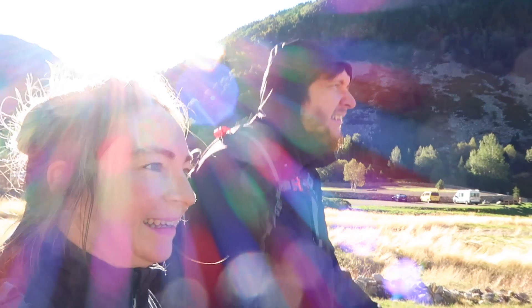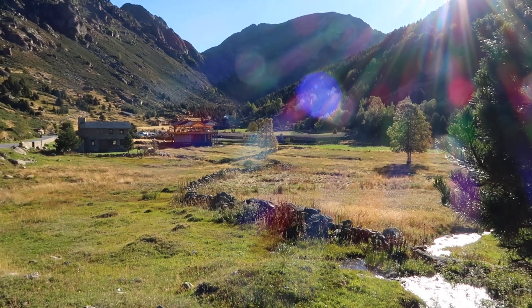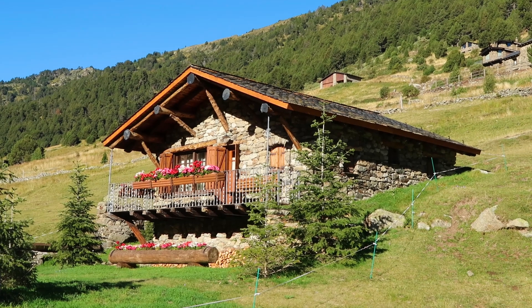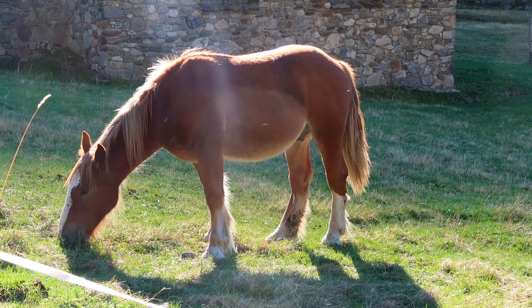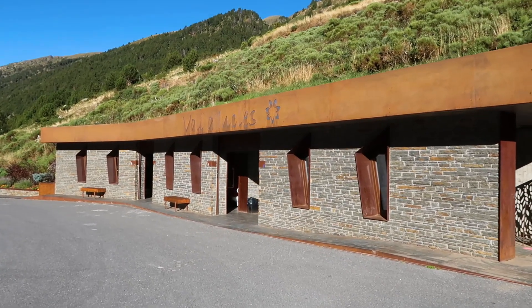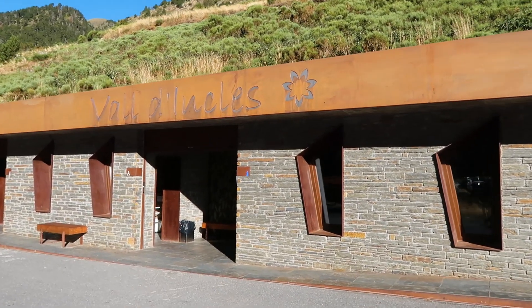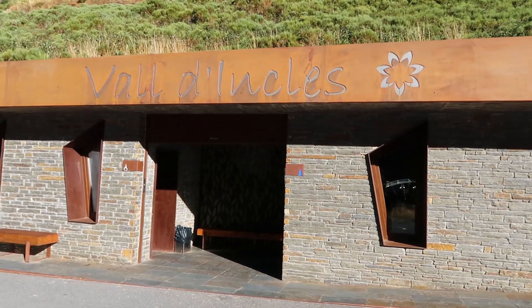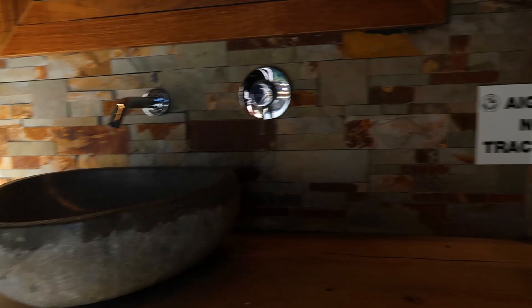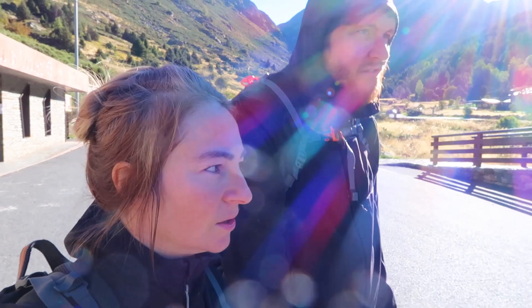We're going to walk on a flat bit and see some of these views. Everywhere you look, it's pretty. This walking area is unusual — I don't think we've seen anything like this before, where you've got toilet blocks and information all in one place. It's very clean — looks like a hotel, well looked after.